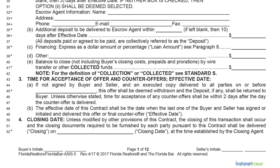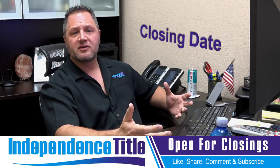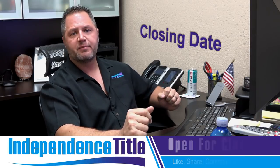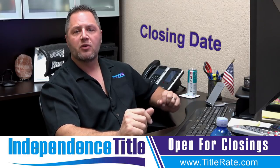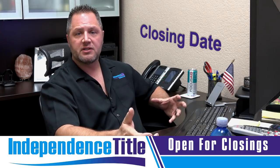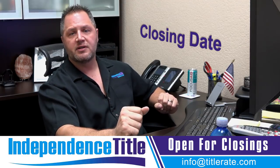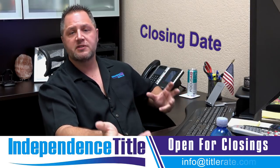The closing date on line 52 is very, very important — that is the day we are going to close the transaction. If the buyer is getting a loan, try not to close on the 15th or the 30th of the month because lenders, brokers, and title companies are all extremely busy those days. Try to close a week or two days before, because delays happen — packages sent late, wires not received in time — and you want to properly plan now to prevent problems later.